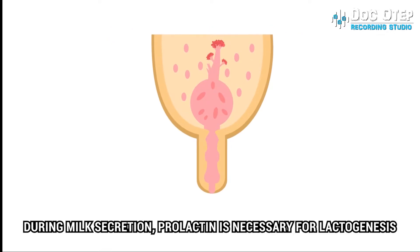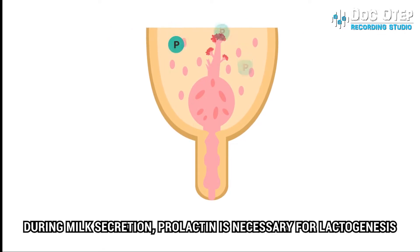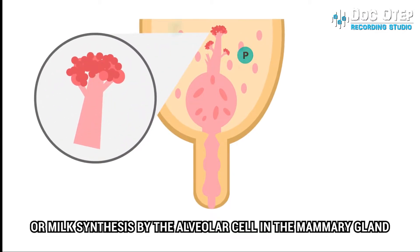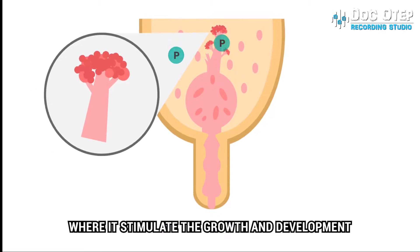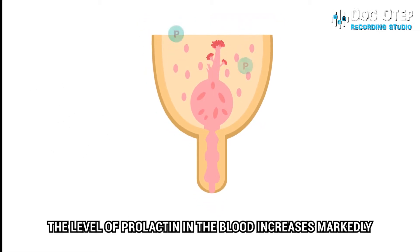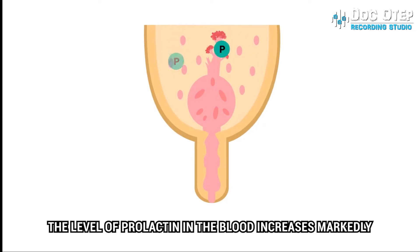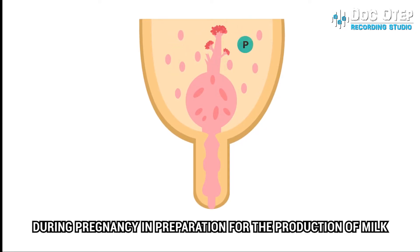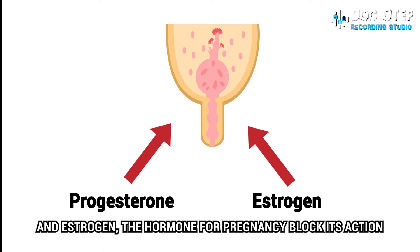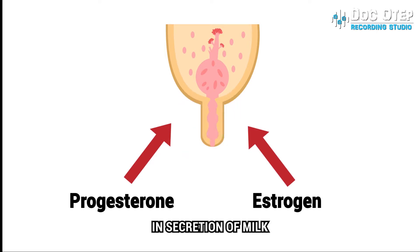During milk secretion, prolactin is necessary for lactogenesis, or milk synthesis, by the alveolar cells in the mammary gland, where it stimulates the growth and development of mammary tissue. The level of prolactin in the blood increases markedly during pregnancy in preparation for the production of milk. However, milk is not secreted then because progesterone and estrogen, the hormones of pregnancy, block its action in secretion of milk.